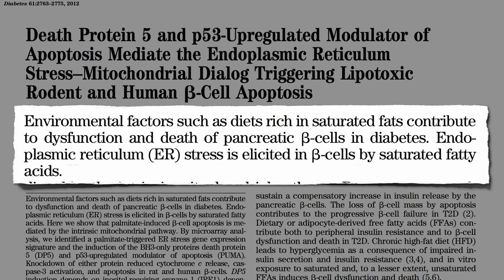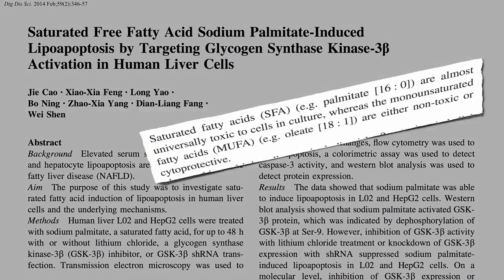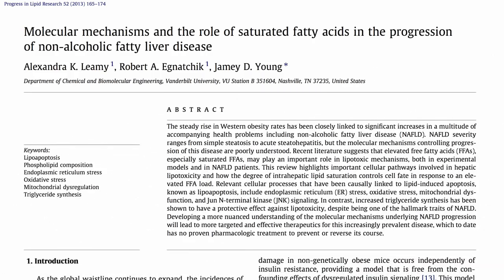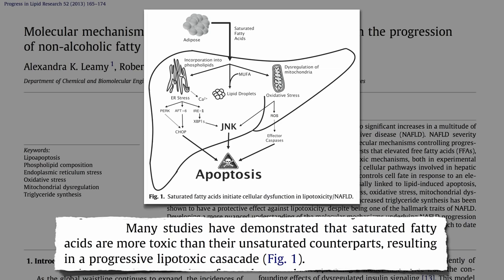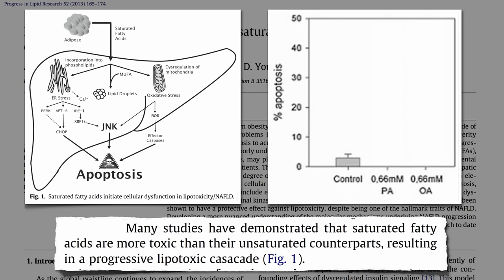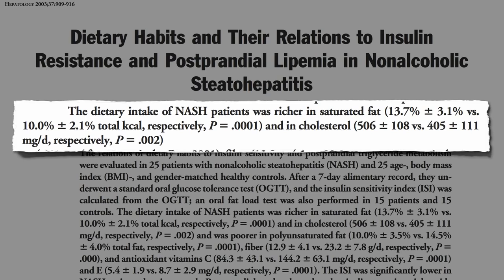And saturated fat isn't just toxic to the pancreas. The fats found predominantly in meat and dairy — chicken and cheese are the two main sources in the American diet — are almost universally toxic, whereas the fats found in olive, nuts, and avocados are not. Saturated fat has been found to be particularly toxic to liver cells in the formation of fatty liver disease. You expose human liver cells to plant fat and nothing happens. Expose liver cells to animal fat, and a third of them die.